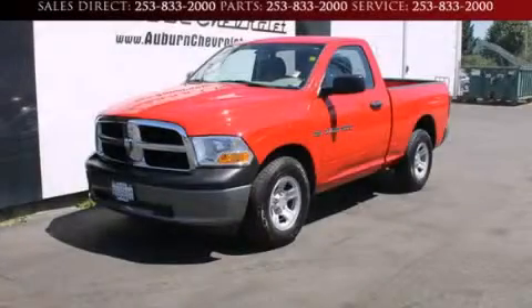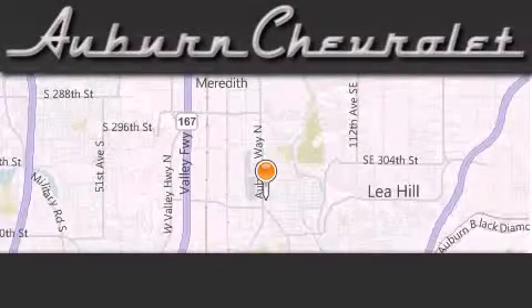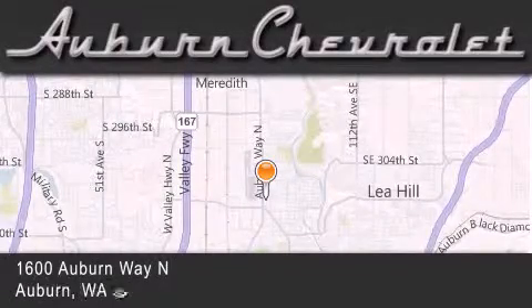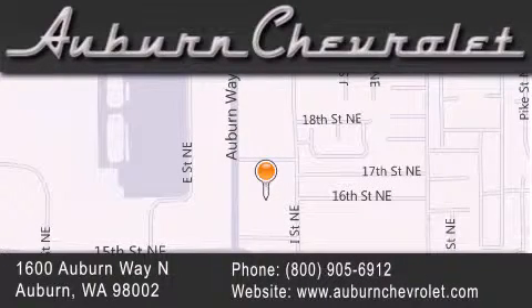Contact us today and schedule your opportunity to see this vehicle in person. Auburn Chevrolet is located at 1600 Auburn Way North in Auburn. Our goal is to exceed all of your expectations to ensure that you'll return for future visits.